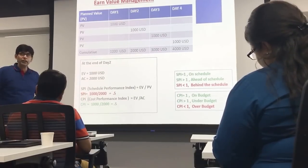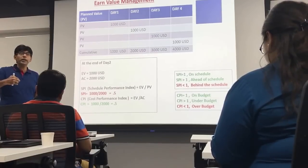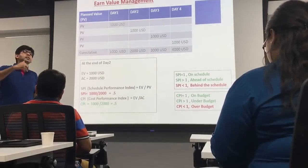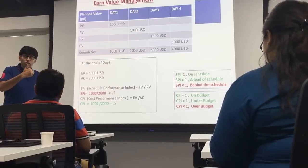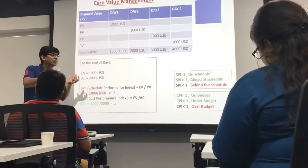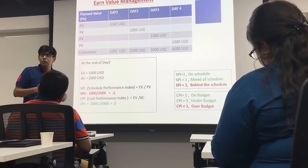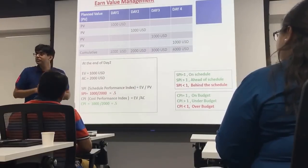The earned value is 1,000 and the planned value was 2,000, so SPI = 1,000 / 2,000 = 0.5. This indicates that to accomplish one day of work, I take two days. So to accomplish four days of work, I will take eight days — and when I forecast, I can take immediate corrective action.